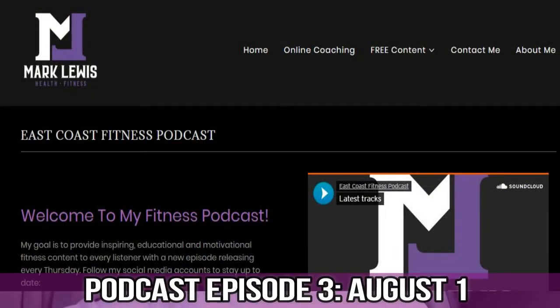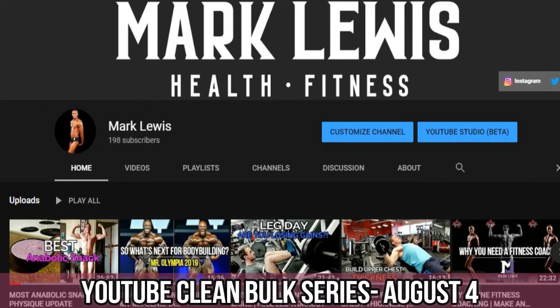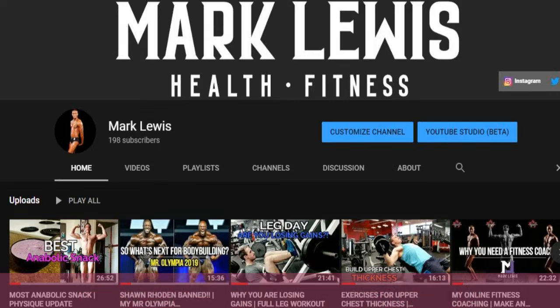The new podcast is coming out on August 1st — that'll be episode 3, so look out for that. Another Clean Bulk Series video is coming out on August 4th, which is Sunday. Every week I'm putting out brand new content in terms of fitness facts, podcasts, and YouTube. Take note of all those dates. Please like the video — it takes a lot of work to make these, and it might expose someone new to the channel who's interested in fitness.